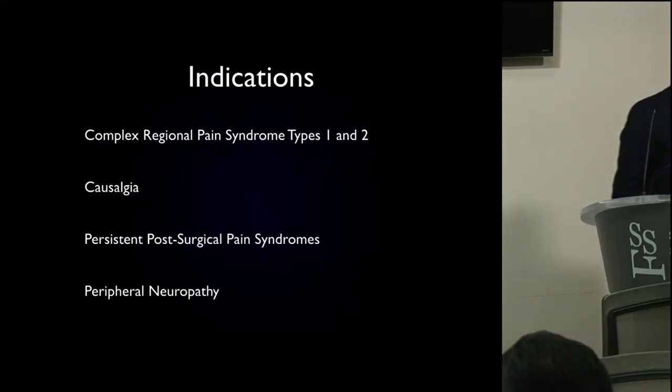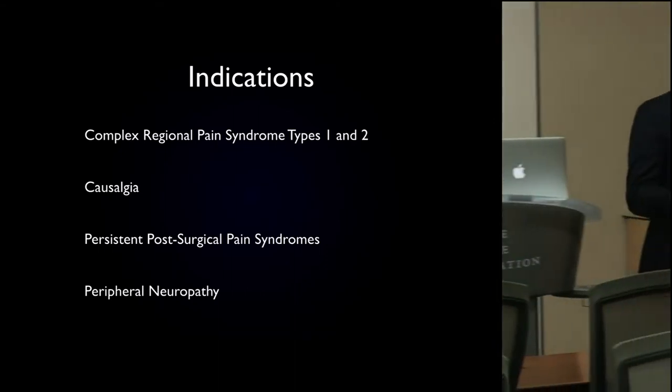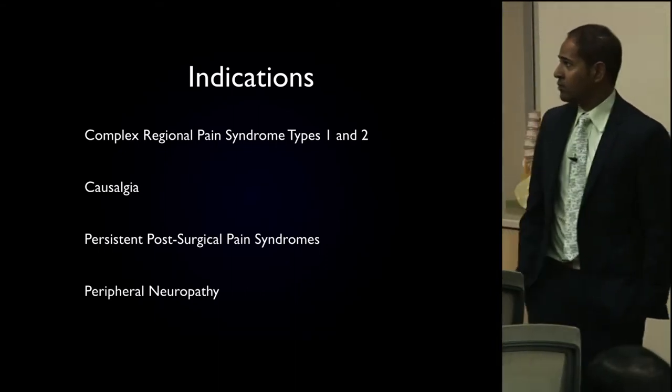The indications for dorsal root ganglion stimulation — there is some overlap, as we already talked about. We talked about complex regional pain syndrome.